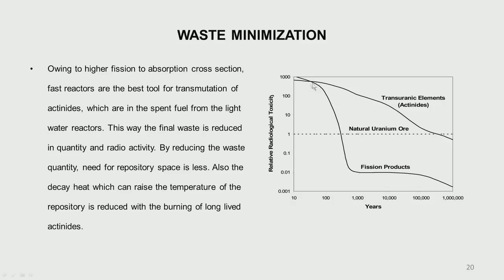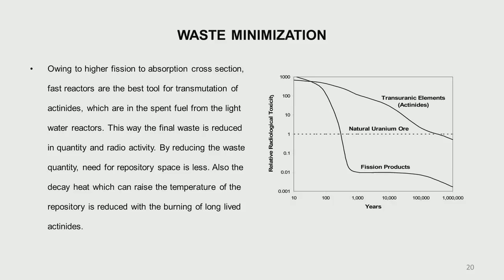To illustrate waste minimization: without fast reactors in an open fuel cycle, actinides take about 100,000 years to decay to natural uranium ore levels. But if reprocessed and used in a fast reactor with a closed cycle, that comes down to within about 100 to 200 years. Fast reactors have a higher fission-to-absorption cross section, so more fission occurs compared to absorption, final waste is reduced, radioactivity associated with that waste is reduced, and less space is required for final disposal.